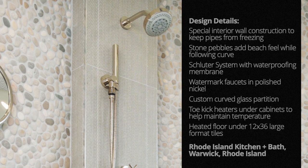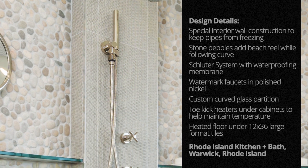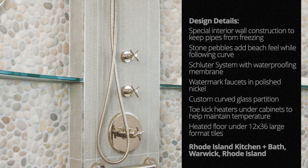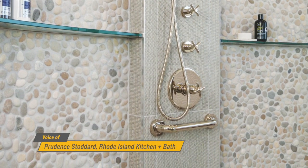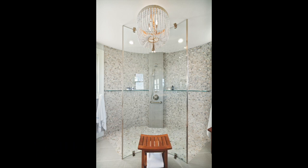The stone pebbles act as a twofer. Their natural look keeps with the beach theme, while their small size allowed the remodelers to follow the bend of the custom-made circular glass partition and bring the covering up the shower wall. Using the pebbles for the shower walls was not only a style choice, but it was necessary to do something flexible.